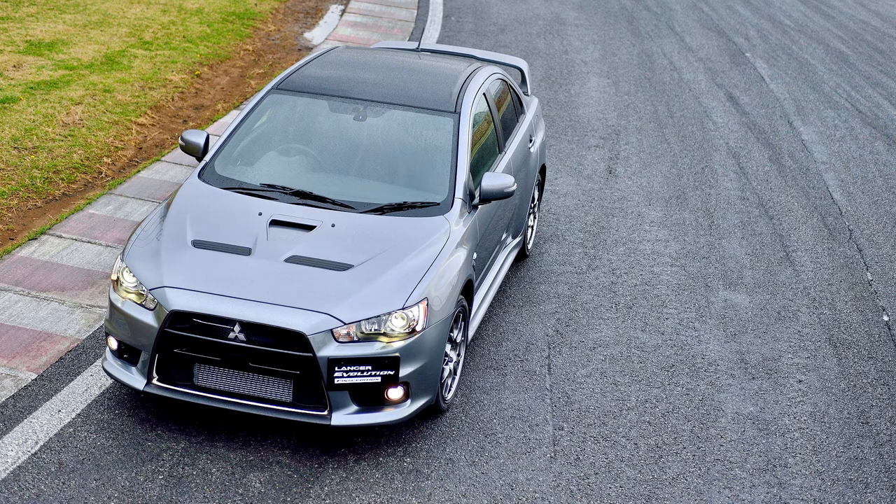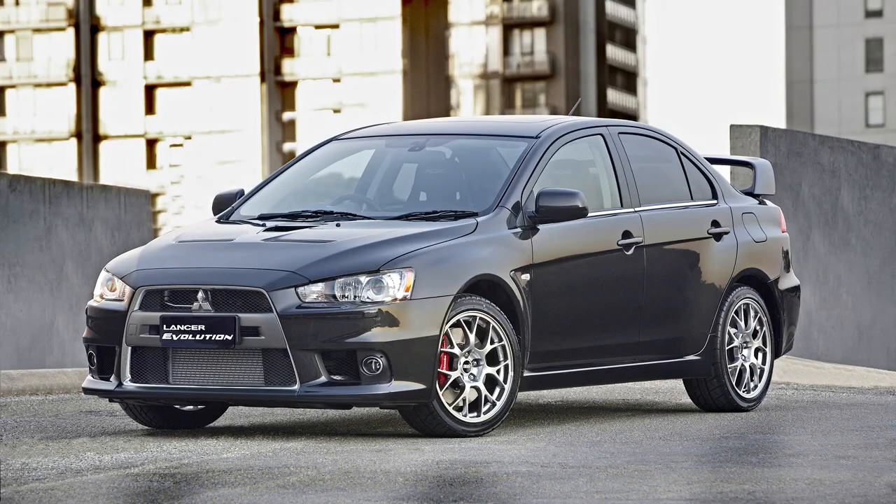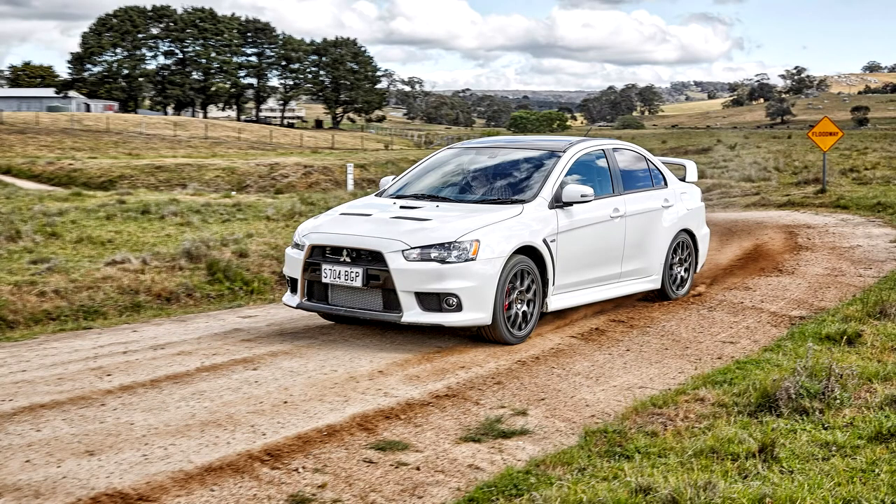For police use, the British police decided to use the Mitsubishi Lancer Evolution X as a police car. In 2014, it was revealed that Mitsubishi would discontinue production of the Mitsubishi Lancer Evolution after the 2015 model year. The company expressed a desire to refocus its efforts on crossover vehicles and electric vehicles.